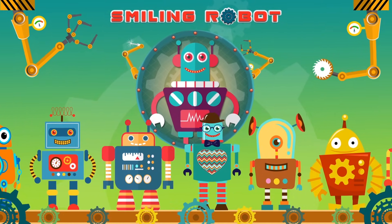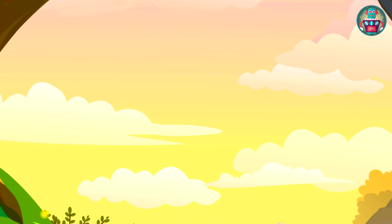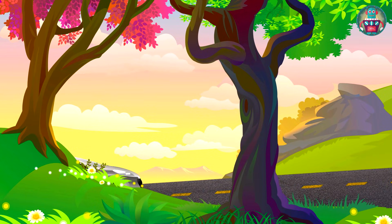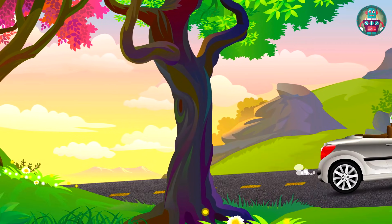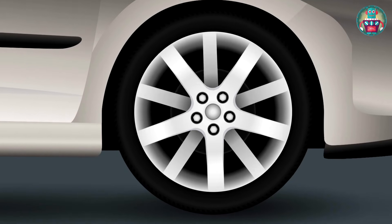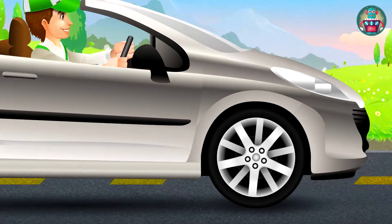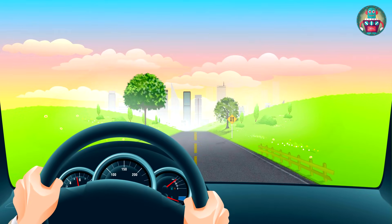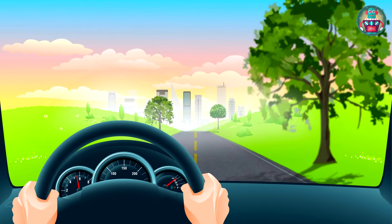Hi my friends! Today's weather is so nice and I've decided to go to the countryside to get a breath of fresh air. My new cabriolet car took me very fast to the forest. I had a great time there around the nature.